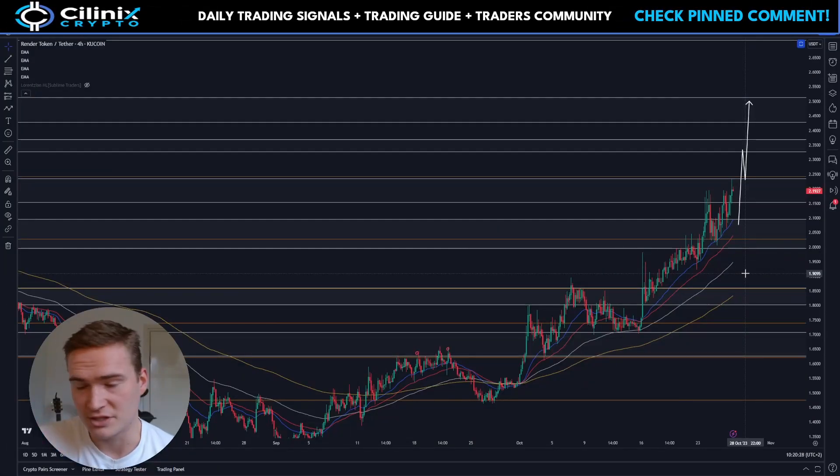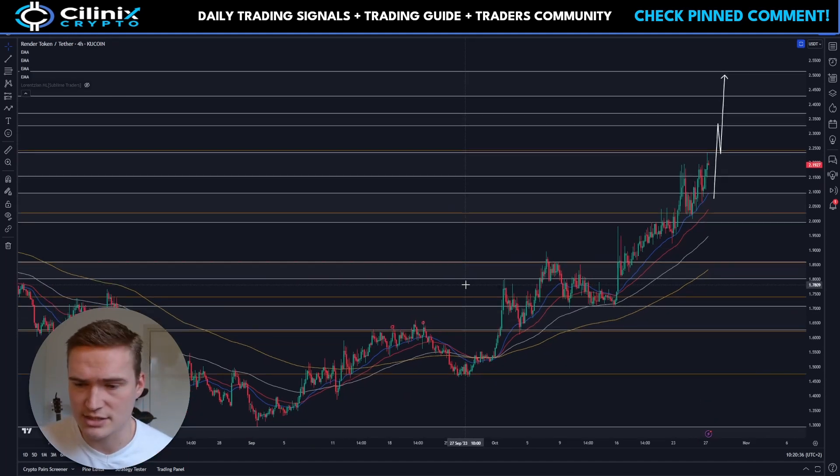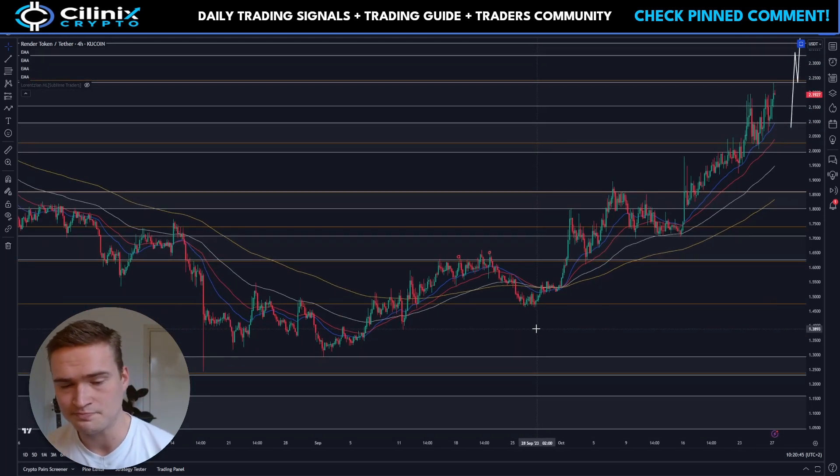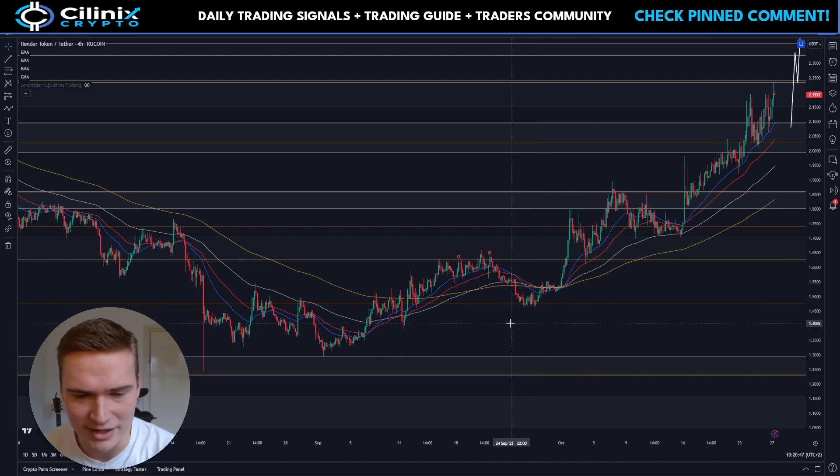Good morning everybody, welcome back to Celinex Crypto, hope you're doing great. Welcome to this new video on Render. I have covered Render quite a bit in the last couple of weeks, and I know a lot of you actually hold and trade Render, so I felt like it was worth covering again.